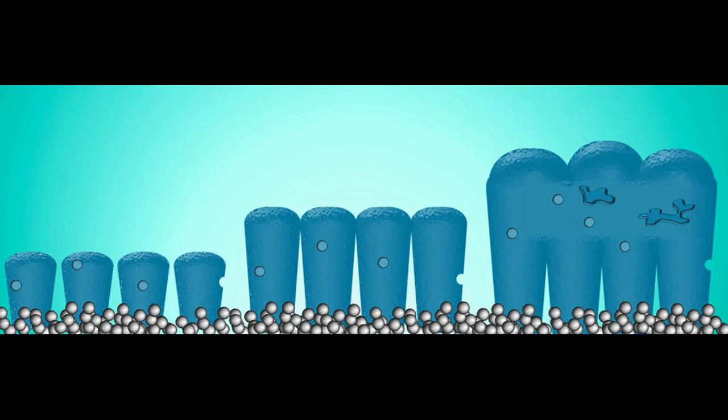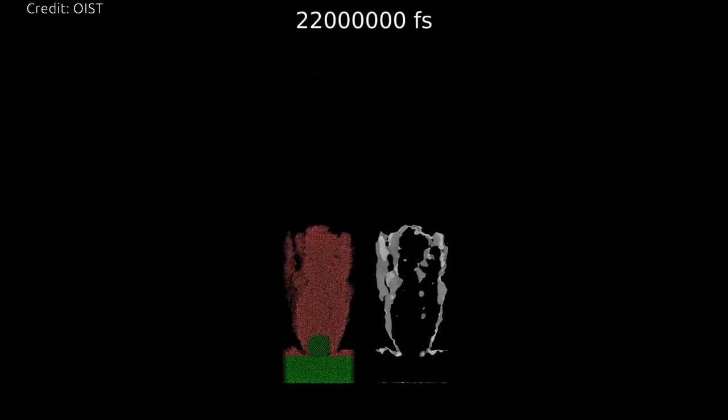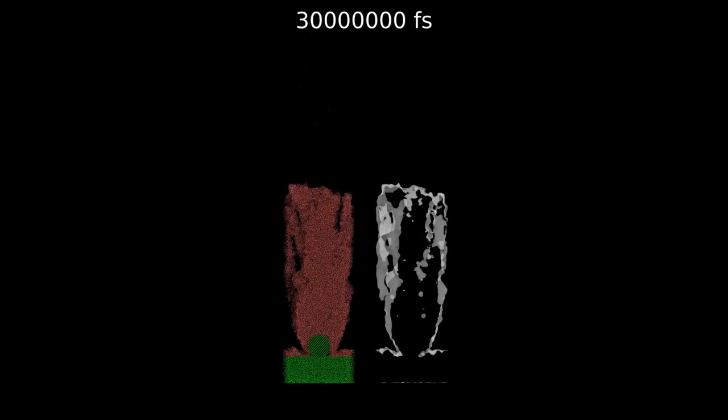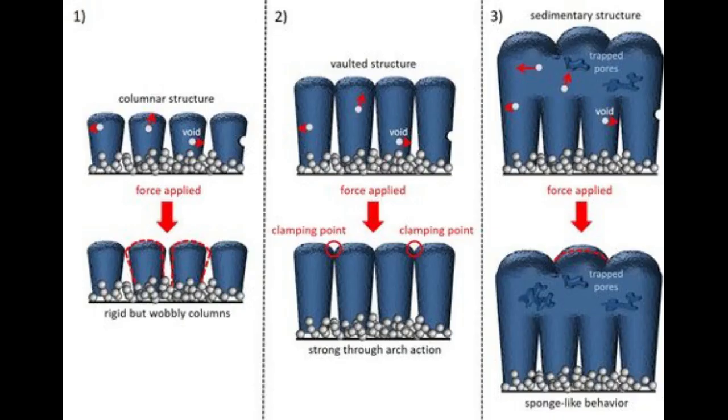Instead, they form columns in the shape of inverted cones, growing wider and wider as more silicon atoms are deposited. Eventually, the individual silicon columns touch each other, forming a vaulted structure. The vaulted structure is strong, just like an arch is strong in civil engineering — the same concept applies, just on a nanoscale.